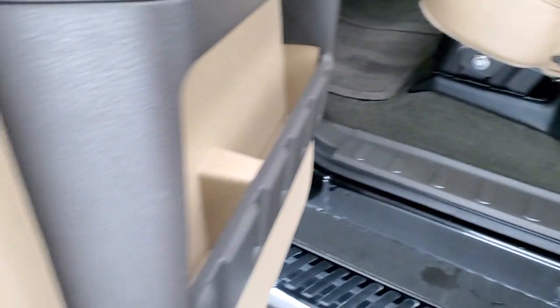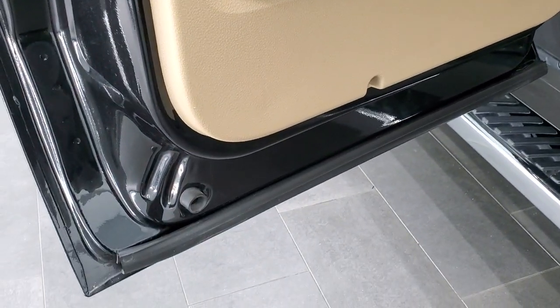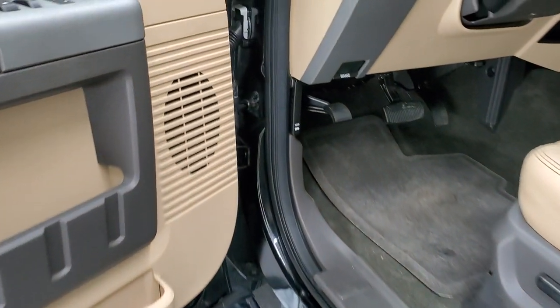It locks with the ignition key right there, so you can put valuables in there and keep them nice and safe. The back carpeting and floor mats are in excellent condition. You do get child safety locks on the back doors. Bottoms of the doors all look really good. And we'll start it up and take a quick look under the hood.